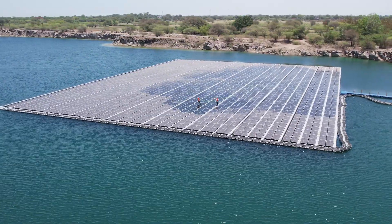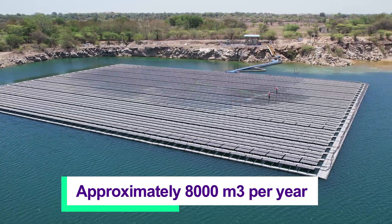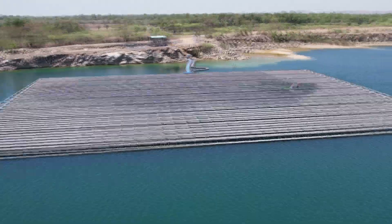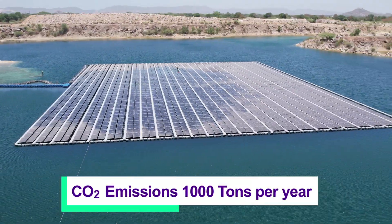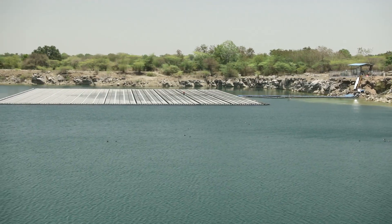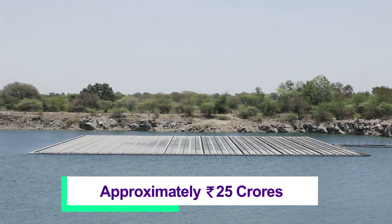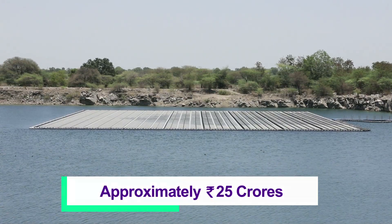The environmental savings in terms of water evaporation has been approximately 8,000 cubic meters per year. The carbon saving has been as much as 1,000 tons per year. Not to mention the financial savings, which has been approximately Rs 25 crores over the span of 25 years.